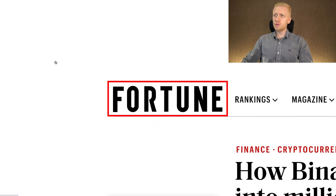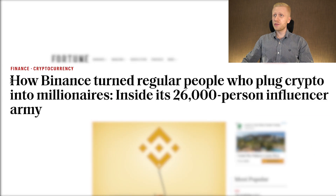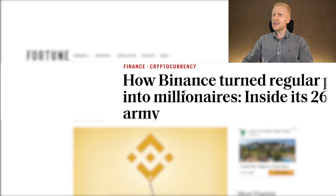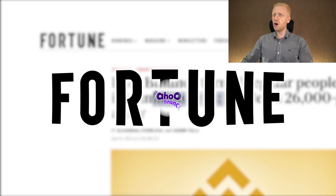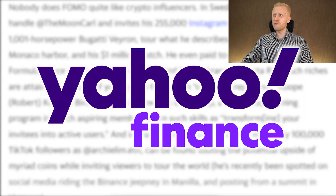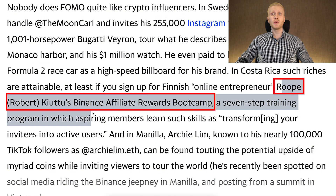And even Fortune magazine has mentioned my name in their article on how Binance turned regular people who got into crypto into millionaires. You can read more about it on Fortune or Yahoo website where they featured Robert Q2 as well.